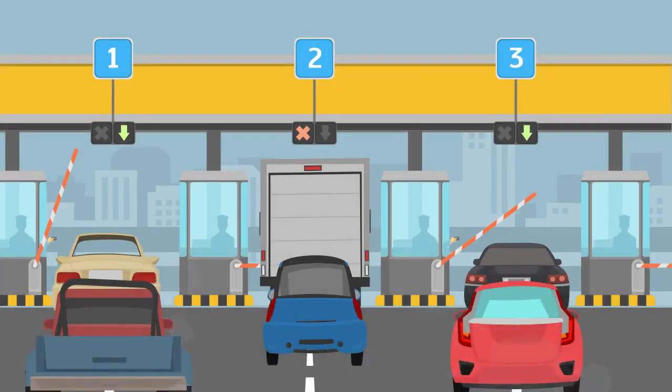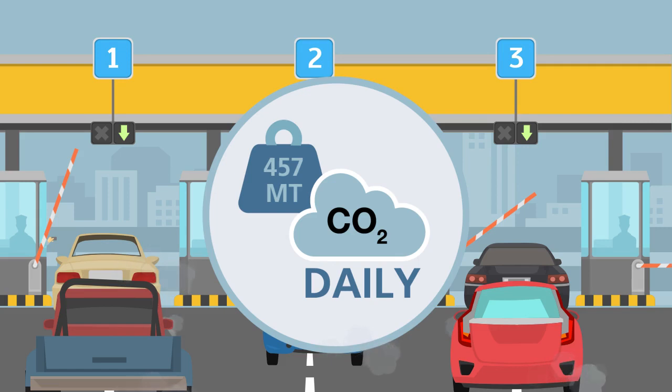All of those idling vehicles emit carbon dioxide and other greenhouse gases, which affect climate and air quality for border-adjacent communities and the San Diego region. In fact, today, border delays at California-Baja California land ports of entry result in an average of 457 metric tons of carbon dioxide emissions daily — the equivalent of nearly 100 passenger vehicles driven for one year.